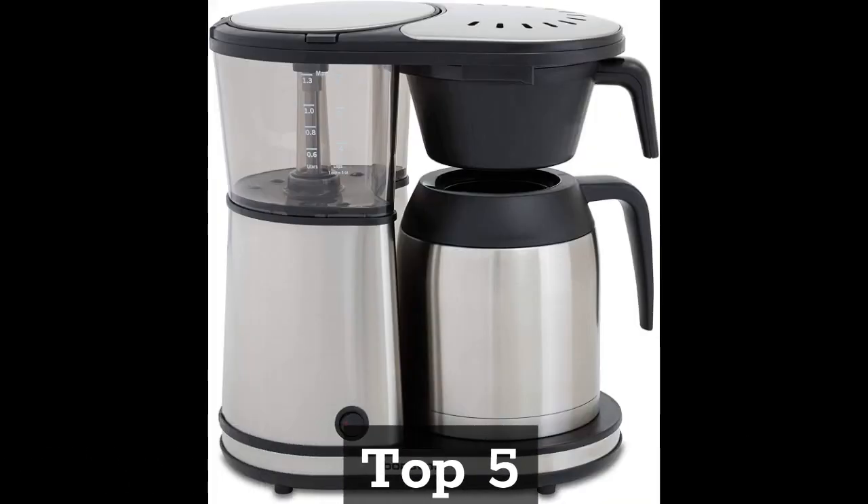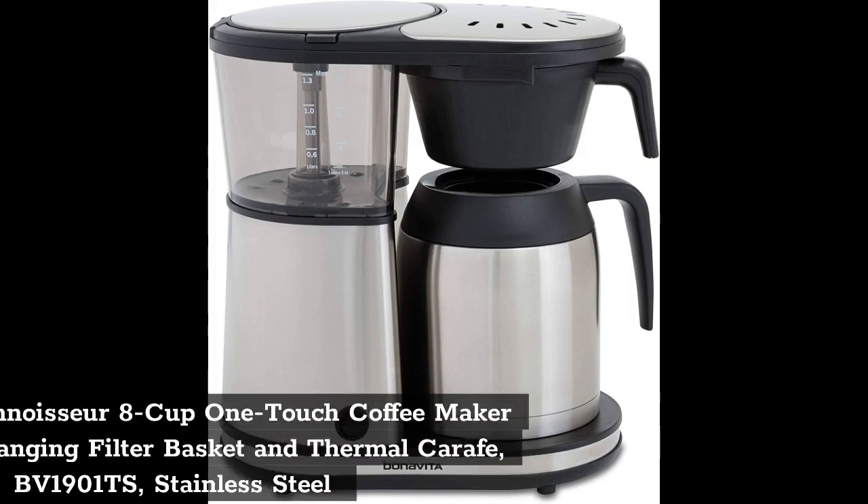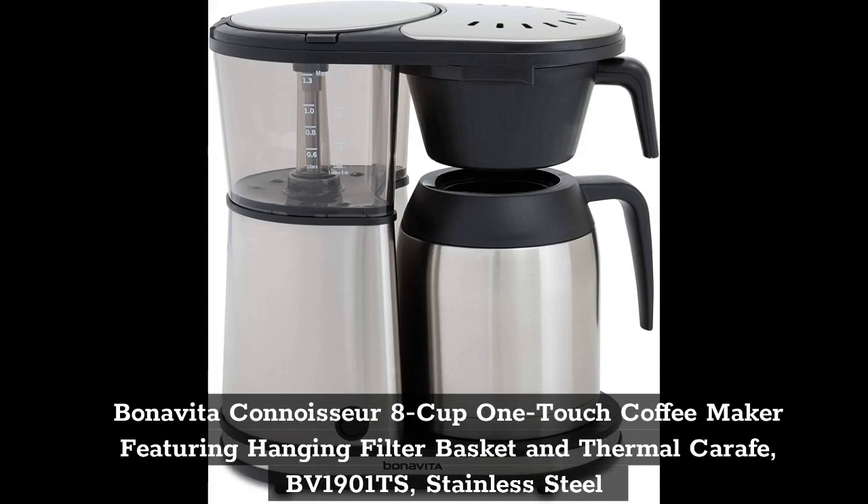Top 5: Bonavita Connoisseur 8 Cup One-Touch Coffee Maker featuring Hanging Filter Basket and Thermal Carafe BV1901TS Stainless Steel.